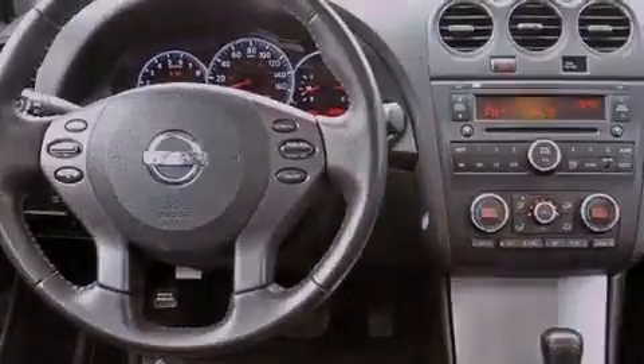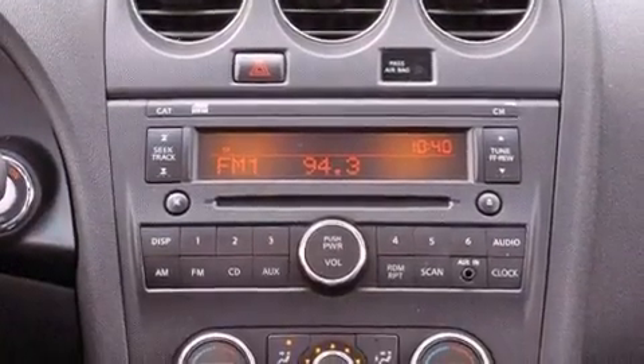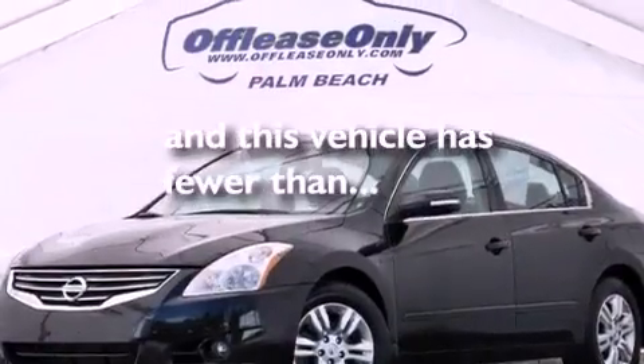A passenger-side vanity mirror, rear impact crumple zones, an auto-dimming rear-view mirror, and this vehicle has less than 17,000 miles.